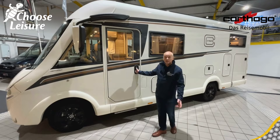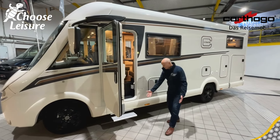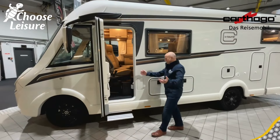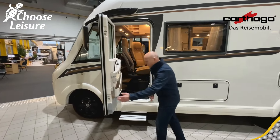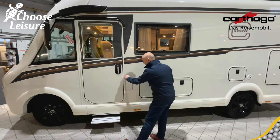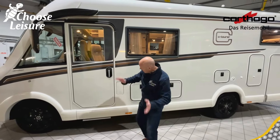So here we are on the nearside, the passenger side in the United Kingdom. Look at that, Dawn — the step automatically comes out so you can step up into your luxurious motorhome, and similarly when we put it back you don't have to worry about it. It's my step in, it's my step out. Fantastic!